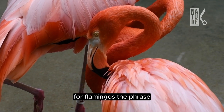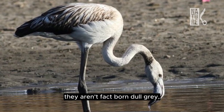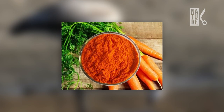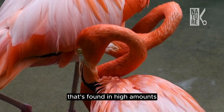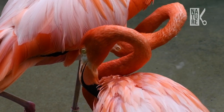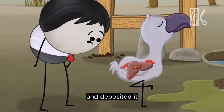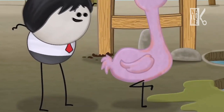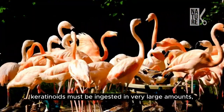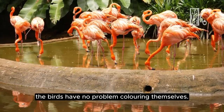For flamingos, the phrase 'you are what you eat' holds more truth than it might for humans. They aren't in fact born pink — the bright pink color of flamingos comes from beta-carotene, a red-orange pigment found in high amounts within the algae, brine fly larvae, and brine shrimp that flamingos eat in their wetland environment. In the digestive system, enzymes break down the carotenoids, which are absorbed by fats in the liver and deposited in the feathers and skin. To color these external attributes, carotenoids must be ingested in very large amounts, but because the flamingo diet is nearly exclusively carotenoid-filled, the birds have no problem coloring themselves.